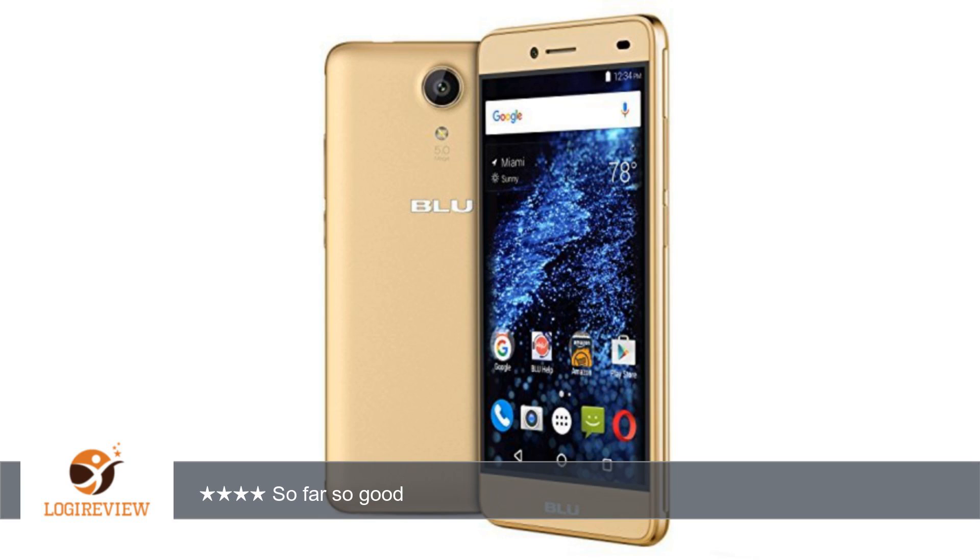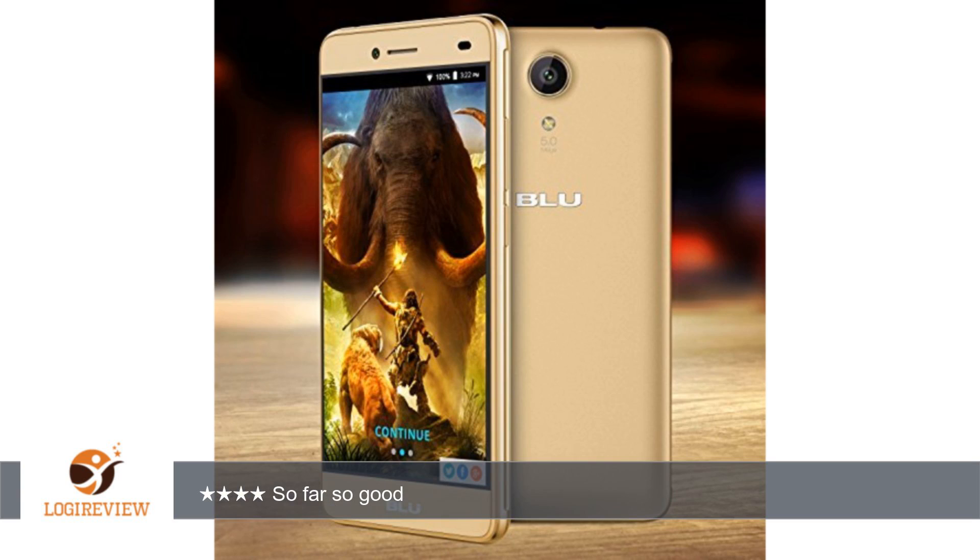It has a nice screen and decent cameras. It comes with a screen protector, basic case, and headphones. My screen protector is defective though — it has a streak on it after removing the second layer. See the pics.